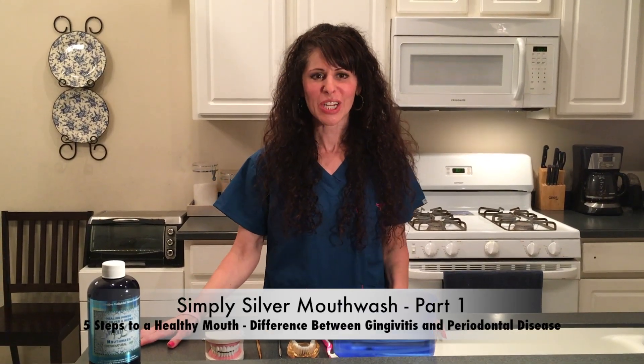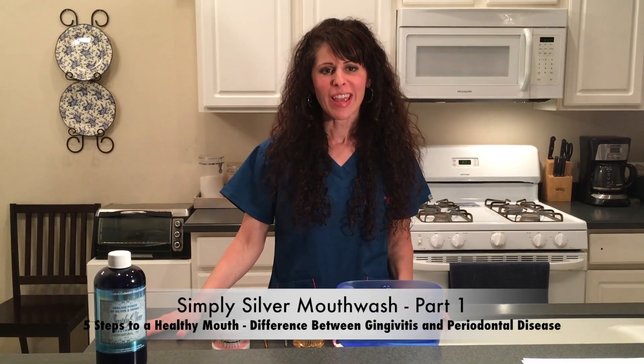Hi, Heather the Hygienist here with Simply Silver Mouthwash. I wanted to do a five-part series on what is gum disease, the difference between gingivitis and periodontal disease, and also the aids that you will need to be able to keep your teeth healthy for the rest of your life. So the first thing that we're going to talk about is gingivitis.